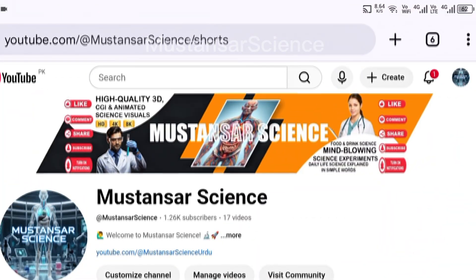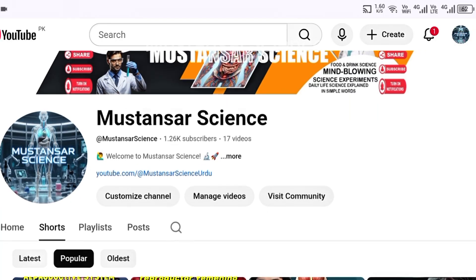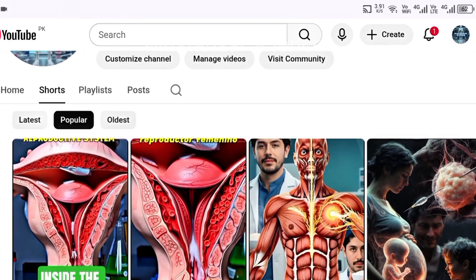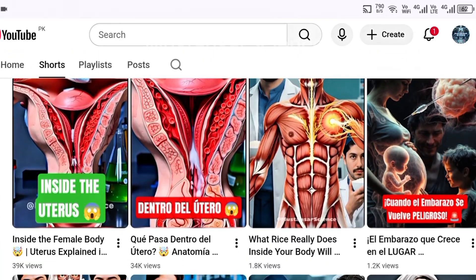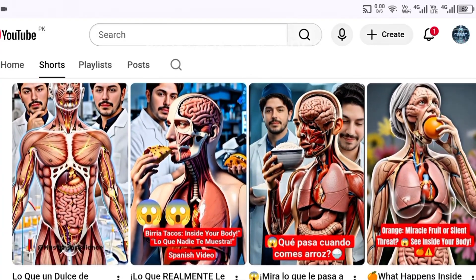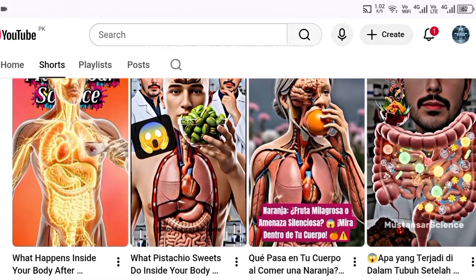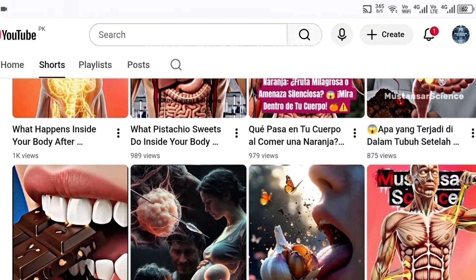Welcome to Mustansar Science, where the human body meets cinematic science. Here, we don't just explain anatomy, we reveal it in ultra-realistic 3D, with medical accuracy, deep understanding and visuals that bring science to life. If you're curious about how the human body truly works, you're in the right place. Let's explore science beyond the surface.